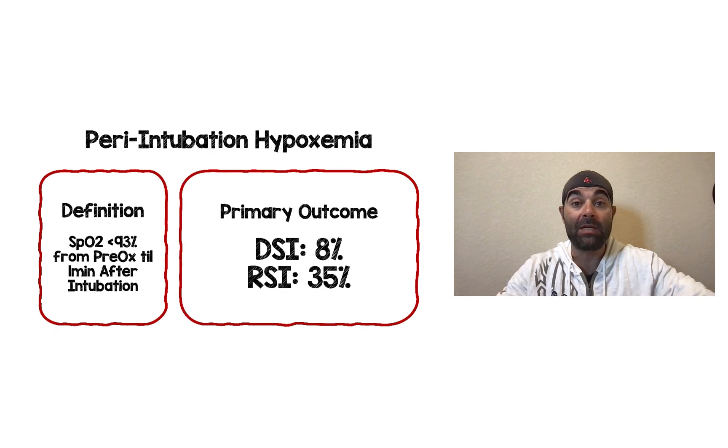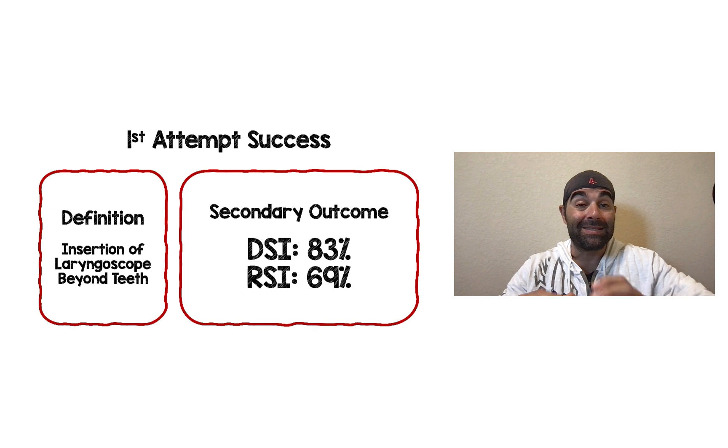Their primary outcome was peri-intubation hypoxemia, defined as an SpO2 of less than 93% from pre-oxygenation until one minute after intubation. Delayed sequence intubation had significantly less peri-intubation hypoxemia compared to rapid sequence intubation — 8% versus 35%. A secondary outcome was first-attempt success, defined as insertion of a laryngoscope beyond the teeth whether or not the tube entered the trachea, and DSI also outperformed RSI: 83% versus 69%.